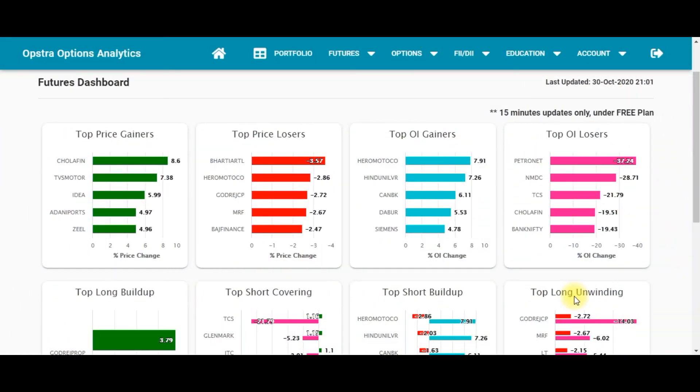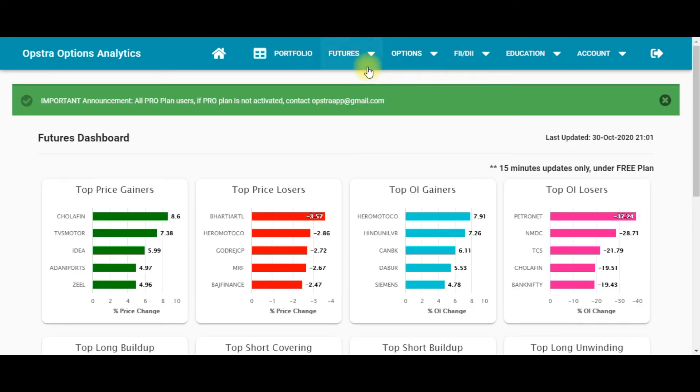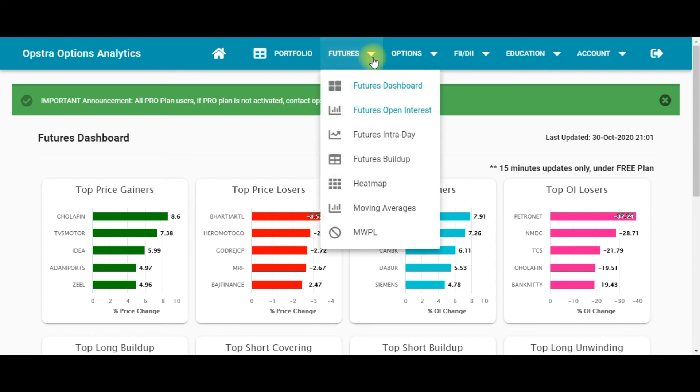Now let's go to the third best website for option traders: Opstra Options Analytics. The first feature is Portfolio, where you can add a real portfolio or a demo portfolio and then add trades using the Strategy Builder.